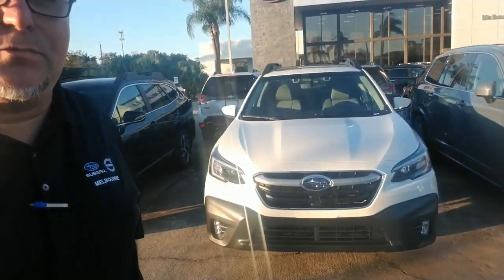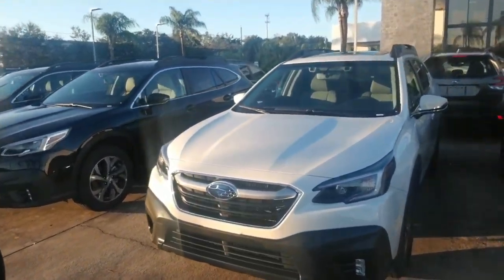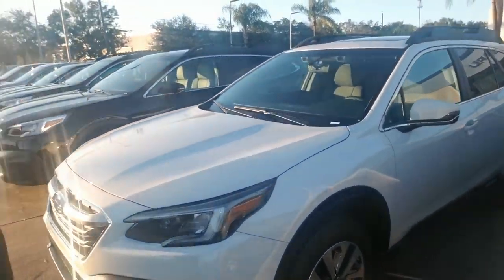Hello John, this is Joseph Hanks and it's always a beautiful day here at Subaru of Melbourne. Today I'm here to show you the Subaru Outback. I'm just going to give you a quick walk around the vehicle so you get a nice visual of it.